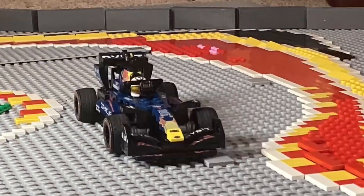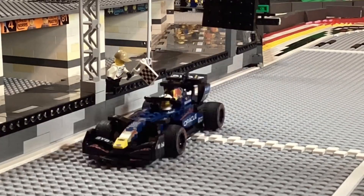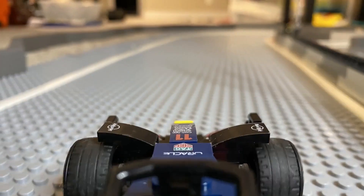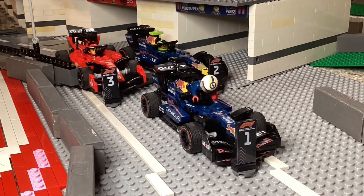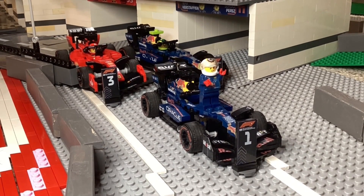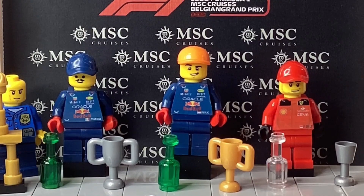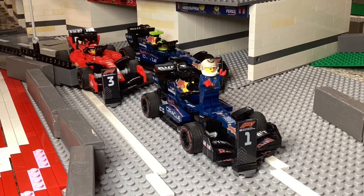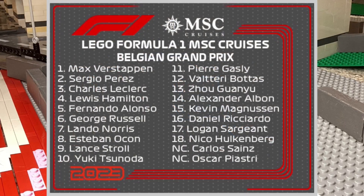The Dutch driver will see the chequered flag first once again, and he celebrates across the line. Max Verstappen wins the Belgian Grand Prix — eight Grand Prix victories in a row. Only the second time in the entire history of Formula One that that's happened. It will be a 1-2. No one has an answer to Red Bull. The RB19 is well on its way to being the greatest Formula One car ever designed.